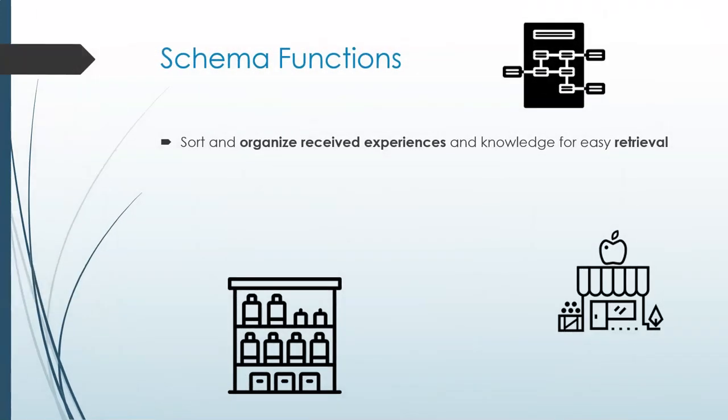Why is Schema Theory important? What are the benefits of our minds working this way? There are many. First and most importantly, schemata organize and sort through your received experiences and knowledge in a manageable way by relating ideas together so they can be searched in an orderly fashion.